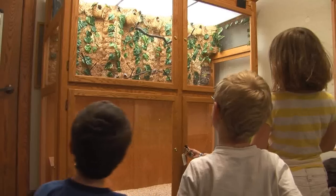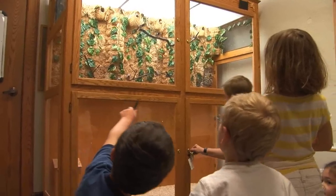How many nests are there? I count by twos. Two, four, six.